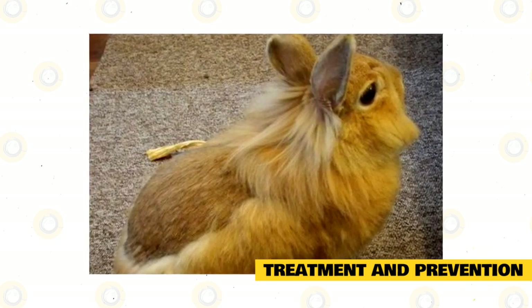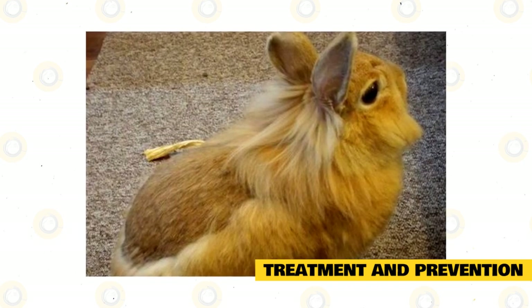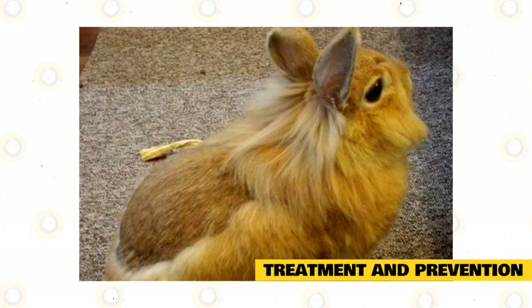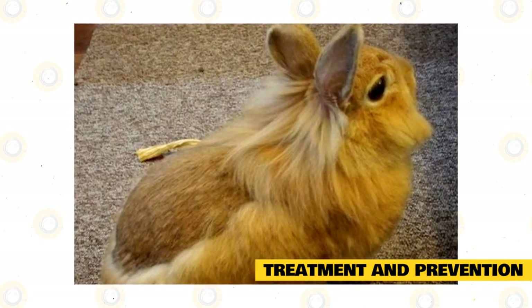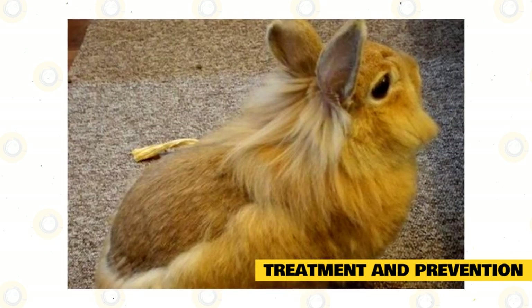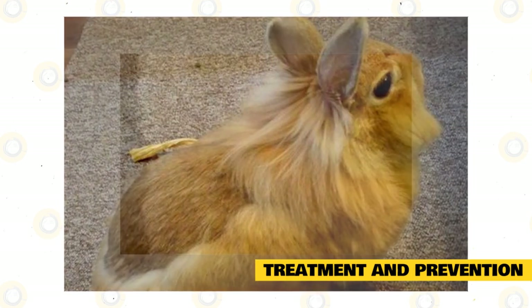If the alopecia is determined to be from the rabbit's partner over-grooming or exerting dominance — also known as barbering — the vet will likely have the rabbits separated for a time. Follow-up care is a necessity to ensure that the cause does not happen again. If it does, further investigation into the cause will be needed.